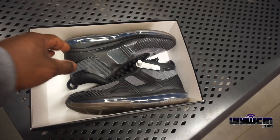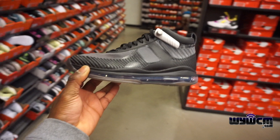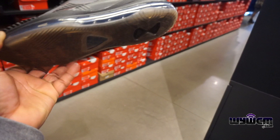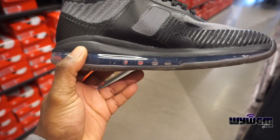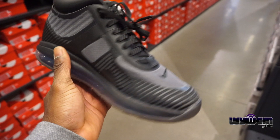Look what I found! As I was talking to you about the John Elliott LeBrons, there's actually one on the hash wall. This is my first time looking at it in person and the shoe is pretty light — very light shoe. Air bubble, air unit all around the kit.